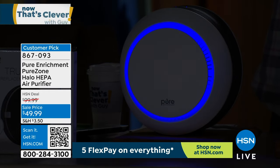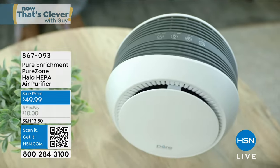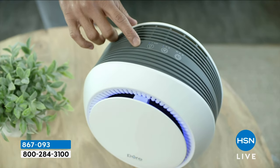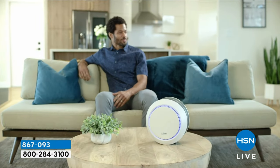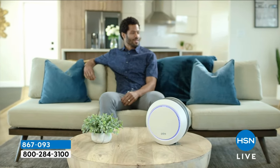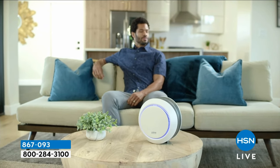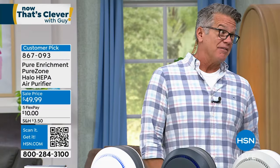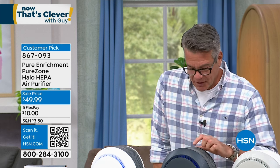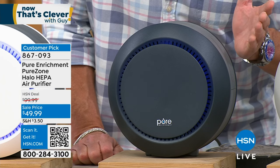It's got all kinds of great touch features on the top — you can adjust it, turn the timers on, kick up the fan high or low. It only weighs about five pounds, so you can move it from room to room. I've actually put it in my suitcase to use in a hotel room, because you can't control what other people are doing — this makes sure the air in your room is nice and fresh. On high it produces a nice white noise; on low, it's whisper quiet.